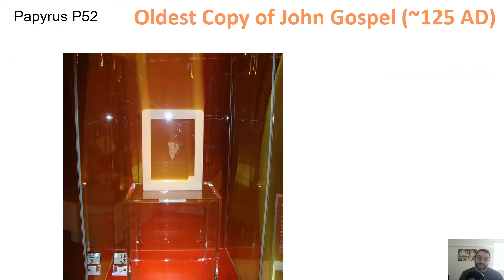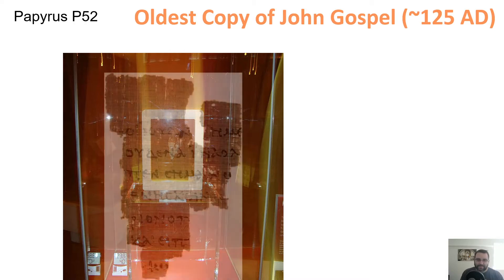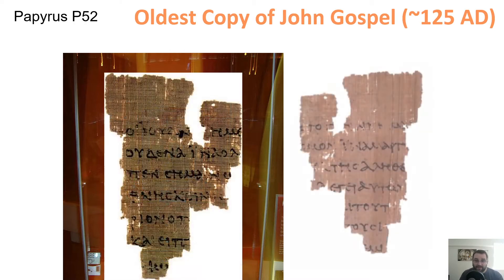So first let's start with John himself. This is the oldest known fragment. We talked earlier about how a manuscript can be anything, and in this case this little index-card-sized piece of papyrus is a copy of John. This is Papyrus P52 — the oldest known copy we have of the Gospel of John and the oldest known copy of the New Testament today, dating from around 120–125 AD.